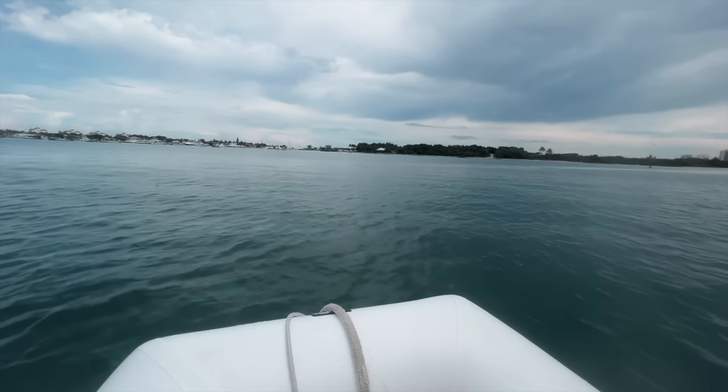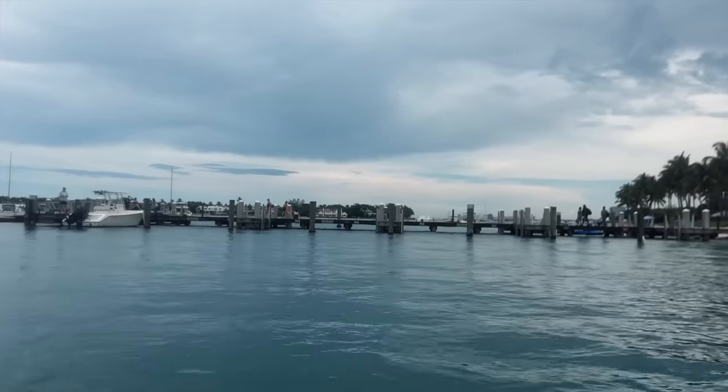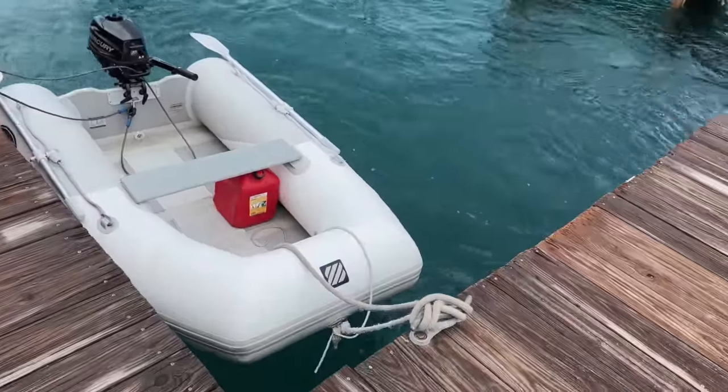We are going to take you to the number 10 best snorkeling spot in the whole world! I think the storms have passed, at least for now — but they lie to us all the time, so there could be a storm right on top of us and we wouldn't know. We're going to take the dinghy over. Oh my gosh, this place is beautiful! We tie off right here at the day dock — these are first come, first serve unless you're staying in the campground.